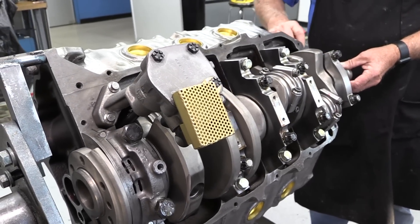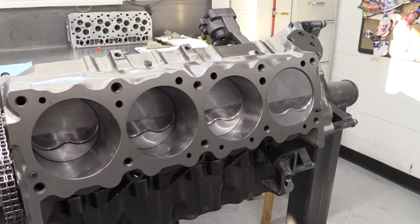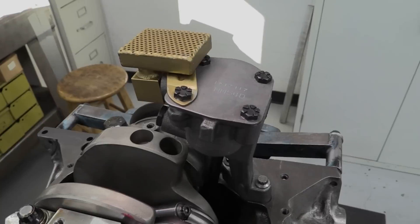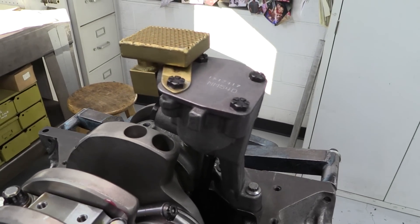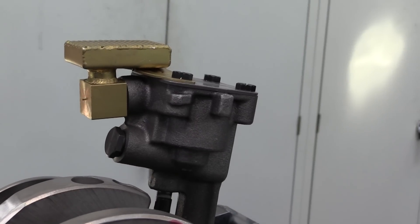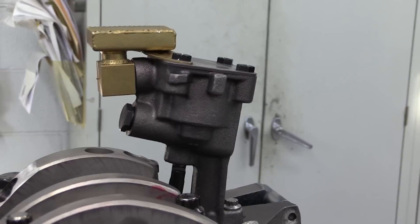A deck height of 10.24 inches allows the easy combination of that much stroke along with a tall 6.800-inch long connecting rod, which helps maintain a good rod-to-stroke ratio. Check out the oil pump pickup bolted to the Melling oil pump. This design moves the pickup directly over the oil pump to squeeze it just a little bit closer to the back of the pan, which helps ensure the pickup doesn't become uncovered during hard launches.